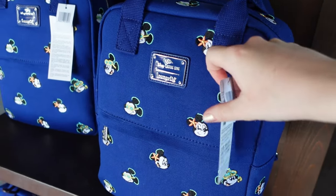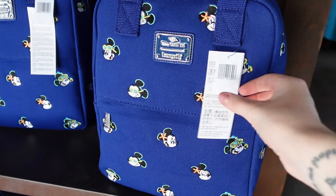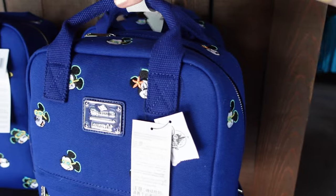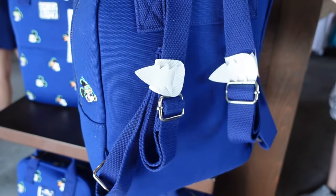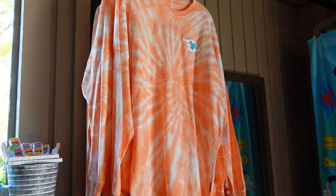I like this - it's a Disney Cruise Line Loungefly but it's like a canvas tote style. No price, so I'd guess around $80 to $90. It also comes in backpack style. Over here there are spirit jerseys - no price on these either.